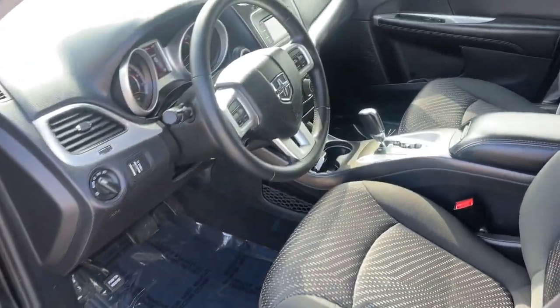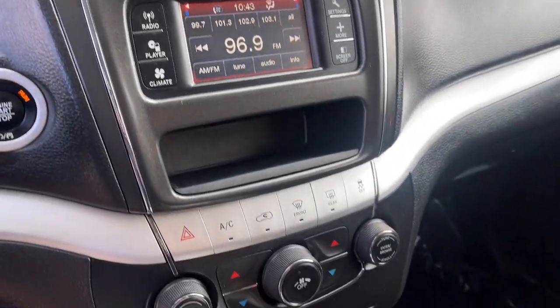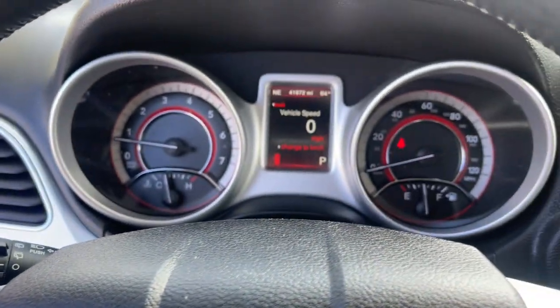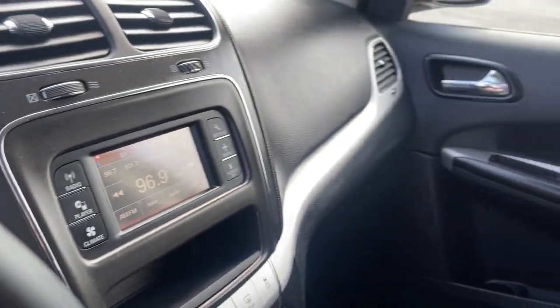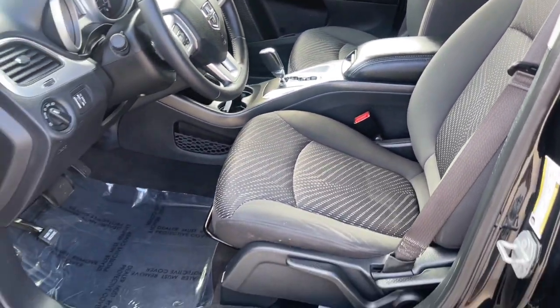The following are some of this vehicle's highlighted options: keyless entry, backup camera, heated mirrors, steering wheel audio controls, electronic stability control, third-row seat, leather-wrapped steering wheel, dual-zone AC, rear AC, and alarm.